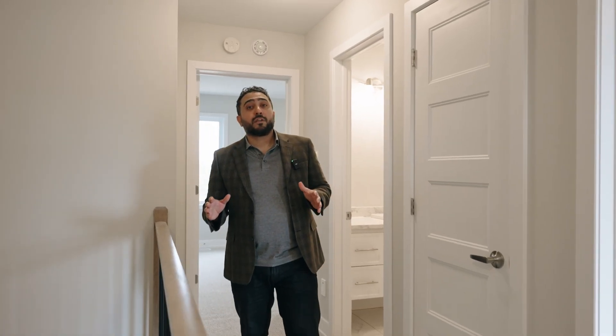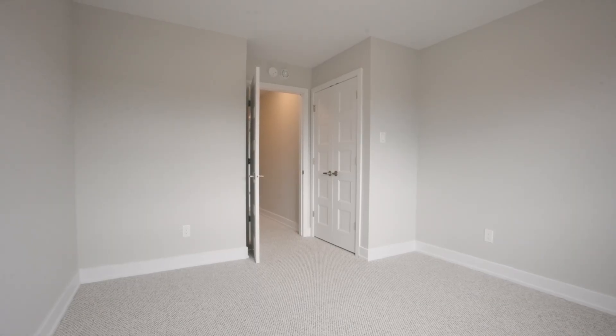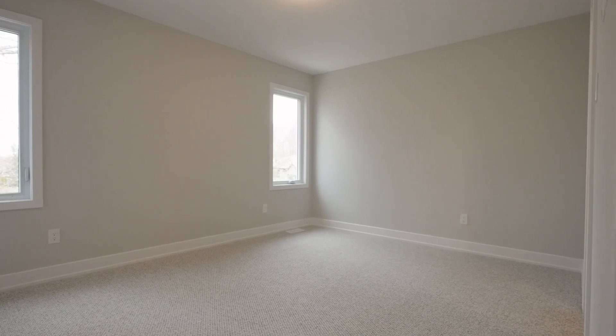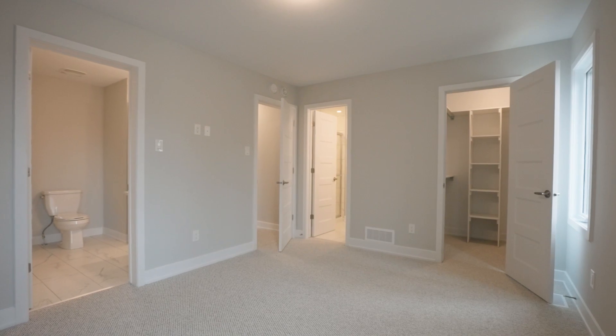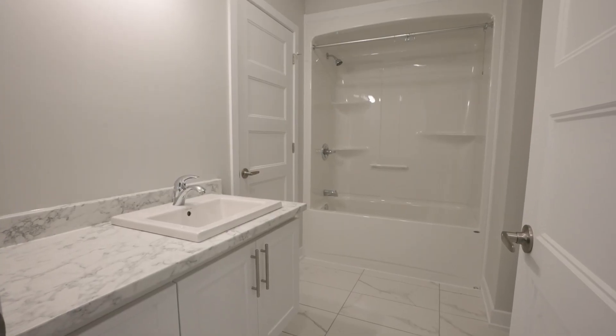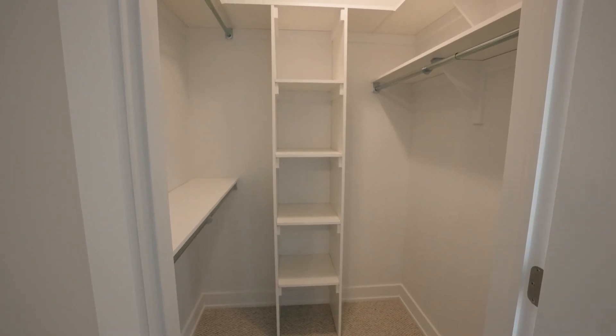On the second level you're going to find three well-sized bedrooms and two bathrooms. One of them is a shared bathroom with a cheater door and the second one is to the primary bedroom — it's a three-piece ensuite. One other thing I love about this primary bedroom is that you get privacy as you don't have neighbours looking directly into your house.